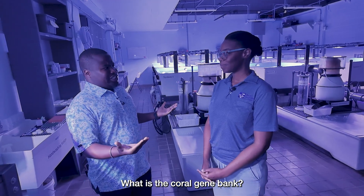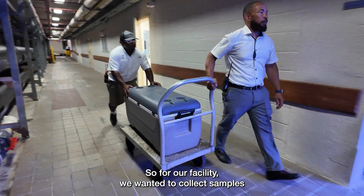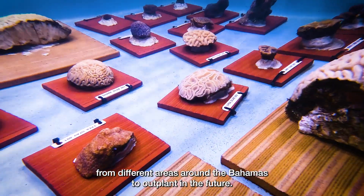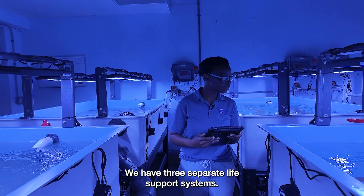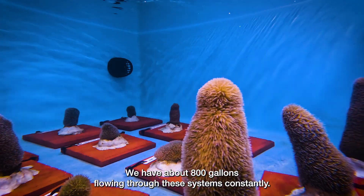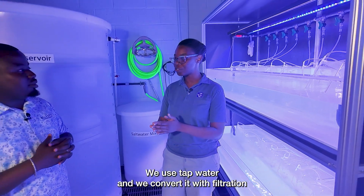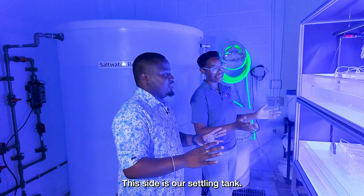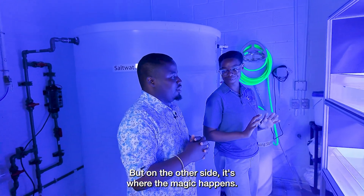What is a Coral Gene Bank? A lot of our corals are dying out, so for our facility, we wanted to collect samples from different areas around the Bahamas to outplant in the future. We have three separate life support systems. We have about 800 gallons flowing through these systems constantly. We use tap water and convert it with filtration systems to reverse osmosis deionized water. This side is our settling tank, but on the other side, it's where the magic happens.